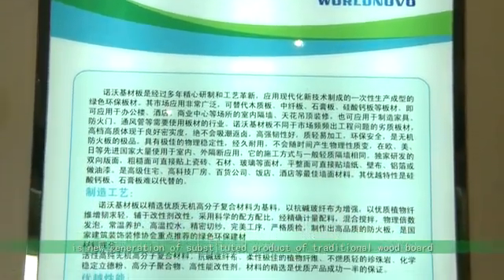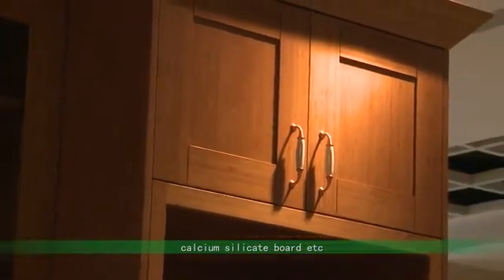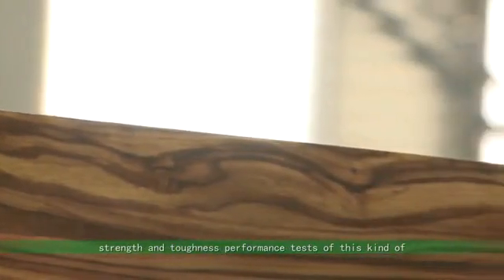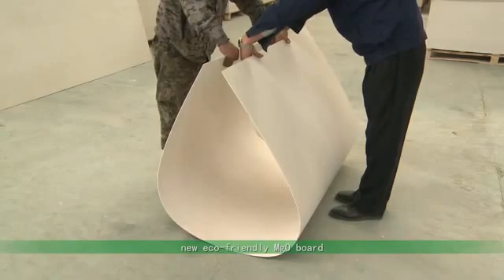It is a new generation substitute for traditional wood board, MDF board, gypsum board, and calcium silicate board. Next, let's witness the fireproof, damp proof, strength, and toughness performance tests of this new eco-friendly MGO board.